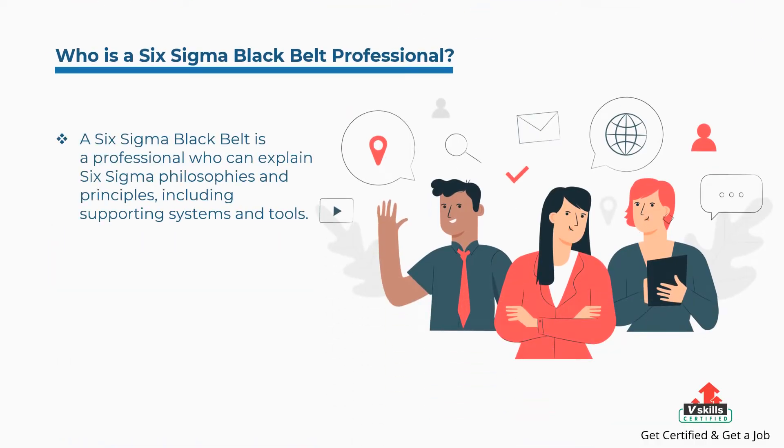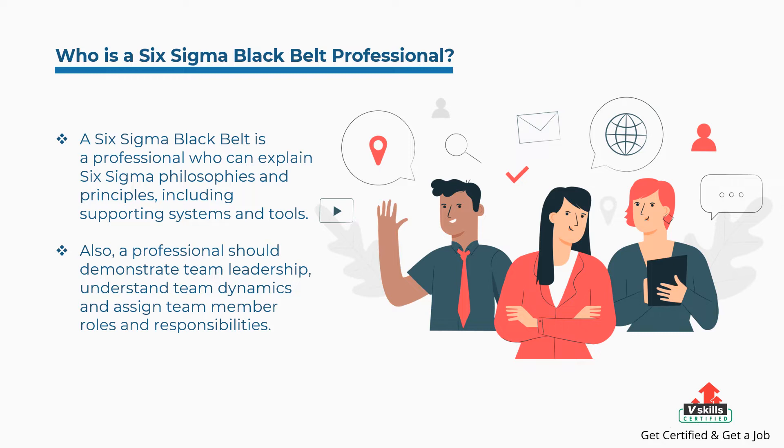A Six Sigma Black Belt is a professional who can explain Six Sigma philosophies and principles, including supporting systems and tools. Also, a professional should demonstrate team leadership, understand team dynamics, and assign team member roles and responsibilities.